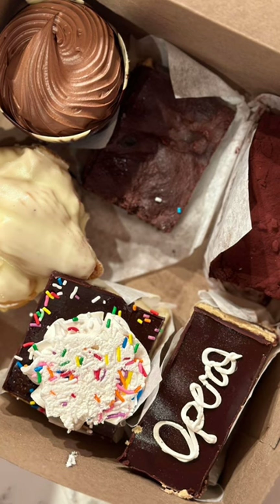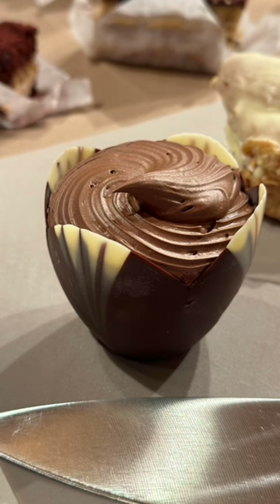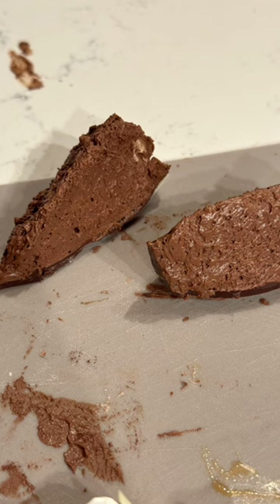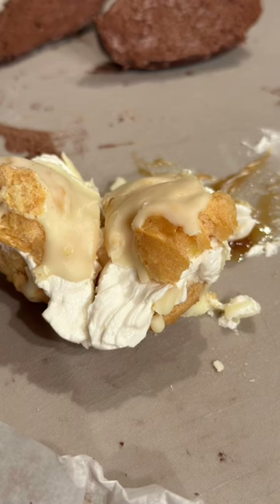So this is what we got. Plus we got some macaroons and I got a pot pie too that I had later. We split it up. It was a chocolate mousse — it was delicious. It was a cream puff filled with caramel. So good too.